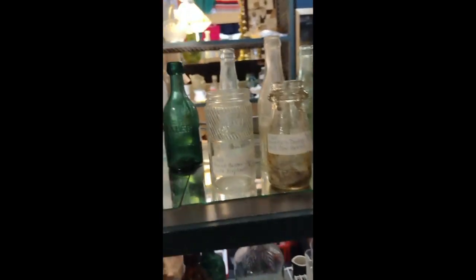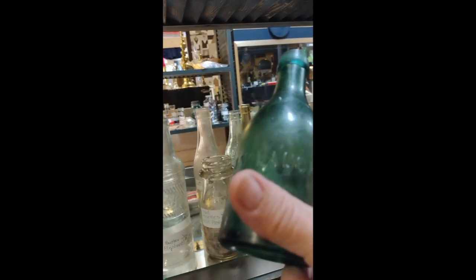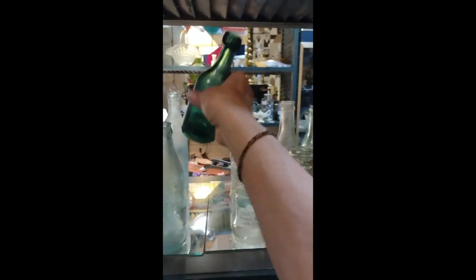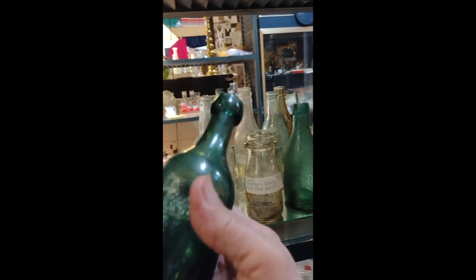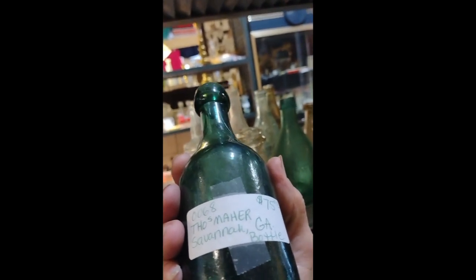We're going around the corner. This table here has a lot of bottles — they used to have more. But you've got to be careful because they sell repaired-neck bottles here. This is a repaired neck — you can see it's been repaired. It looks sort of short. $75 — if that's a repaired neck, it's not worth it. Here's another one — a soda water bottle. It is $75. It's a Savannah bottle and it's in good shape.